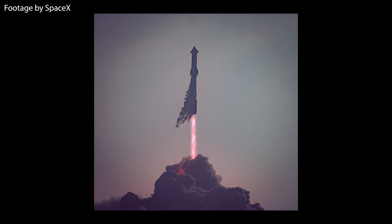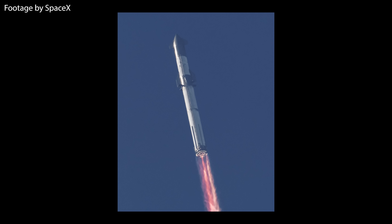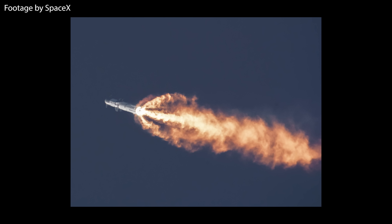Still, this was by all means a successful flight. Starship made it past Max-Q and most importantly it did not explode on the launchpad — although that being said, the launchpad itself did take a massive amount of damage and we're going to have a look at it right now.